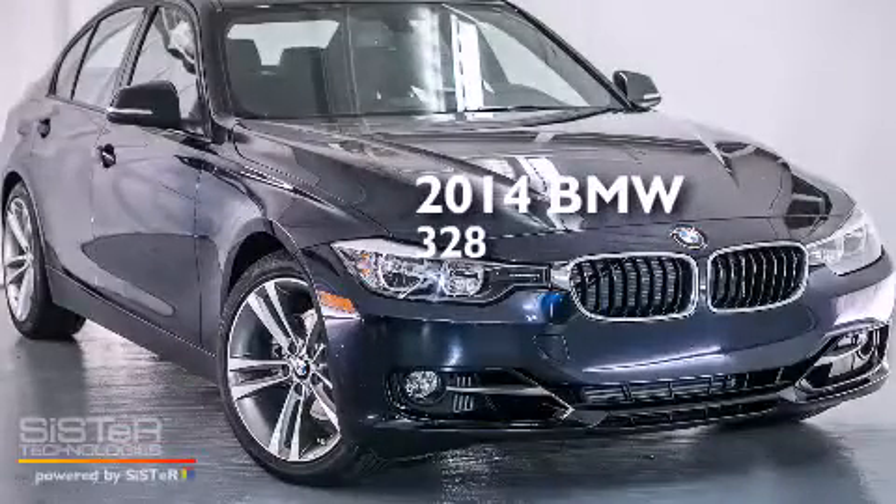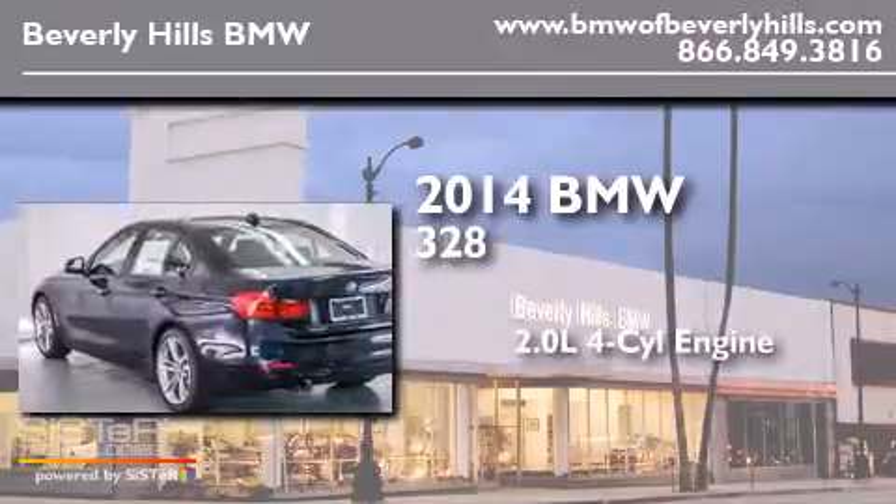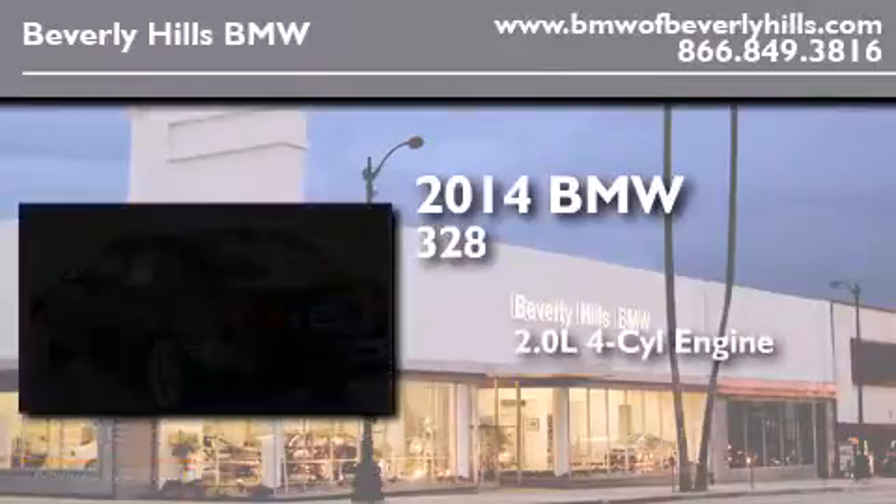This is a brand new 2014 BMW 328. It features a 2.0-liter four-cylinder engine and an automatic transmission.